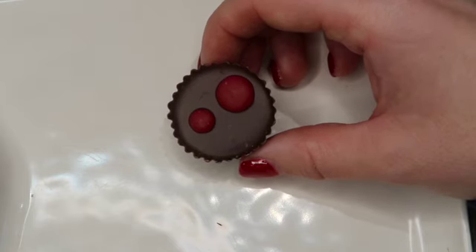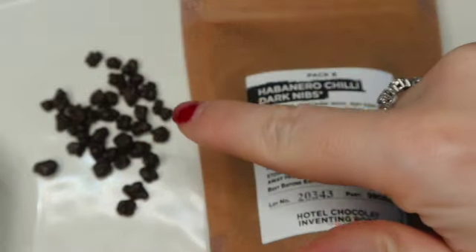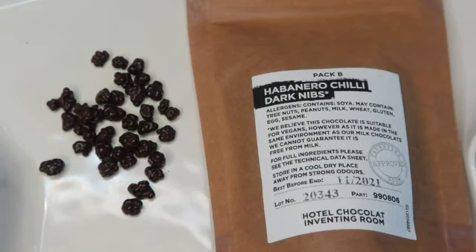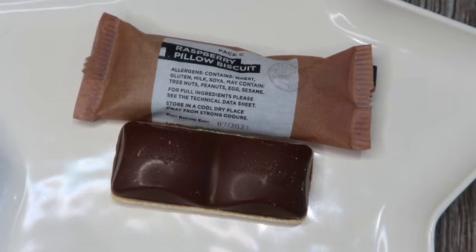Pack B is the Habanero Chili Dark Nibs — they included these nibs in one of the other Inventing Room boxes. They're essentially a cacao shell enrobed in dark chocolate. It says: 'Angus loves enrobed cocoa nibs for the big dose of mood-lifting theobromine they bring. We added some chili for an extra boost — try a teaspoon sprinkled onto your morning porridge.' They are tiny but they really pack a hit — you definitely get that chili bit coming through at the end. If you don't like heat, you won't like these.